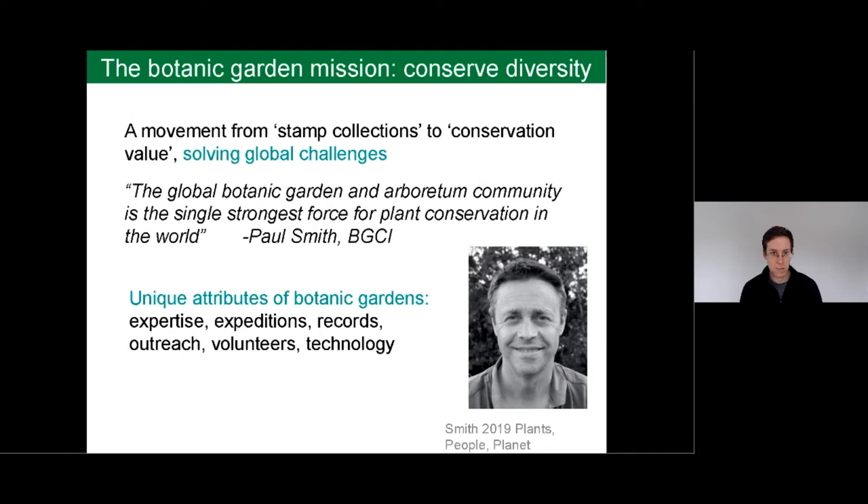So collections that can produce seed for ecological restoration, or that can be studied to solve germination issues in rare species, or that can provide material for plant breeding for the thousands of species known to be useful to humans. Paul Smith of Botanic Gardens Conservation International has said that botanic gardens are the strongest force for plant conservation in the world, and he based this on some really important evidence — some unique attributes of botanic gardens, indeed a combination of attributes not found in any other institution.